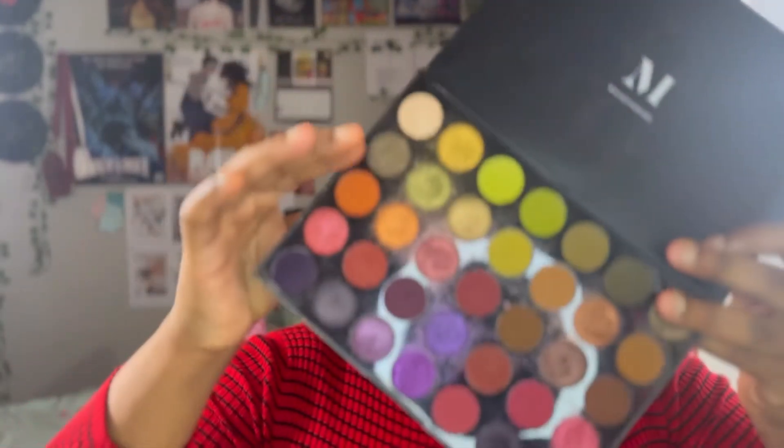I finished putting my bronzer on my eyes so it's all set and ready for eyeshadow. I'm going to take my 35M palette and use the orange shade for my base and blend that all out, then take the color beside it.